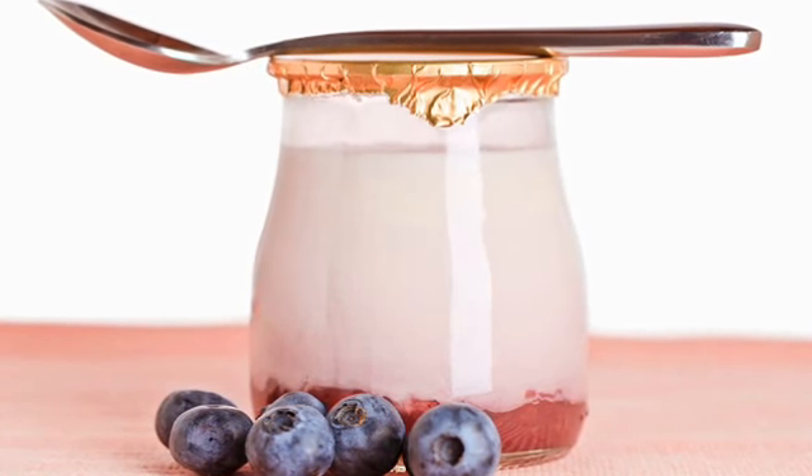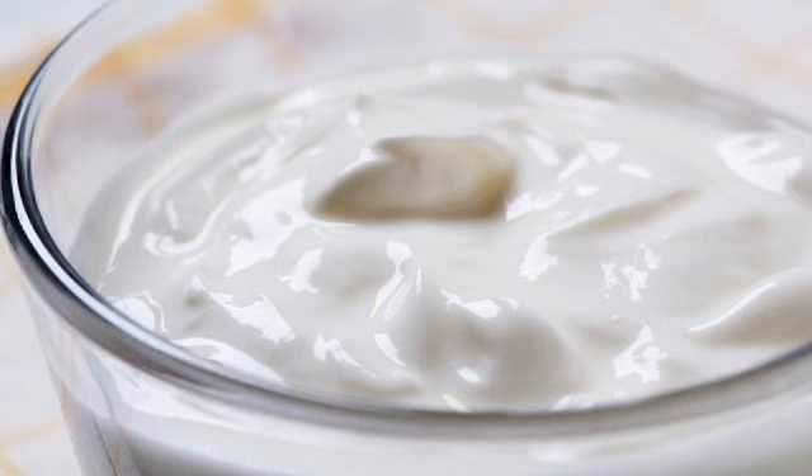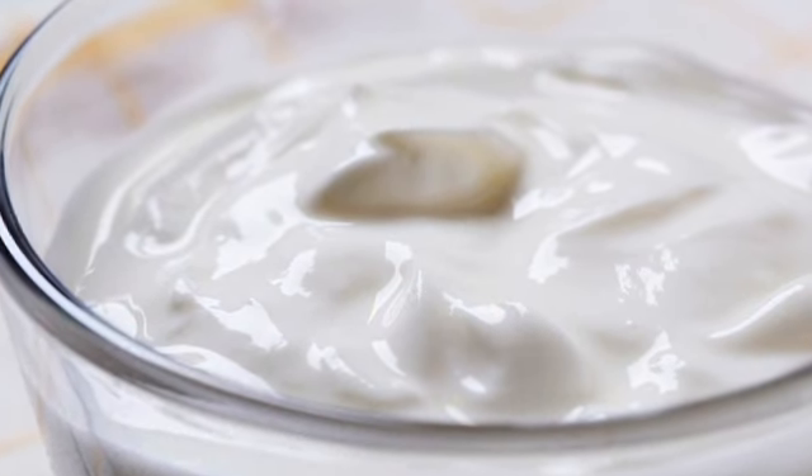One last secret to help stop bad breath before it starts: eat yogurt daily. Research has found that live cultures in yogurt may sweeten your breath by keeping odor-causing compounds in check.